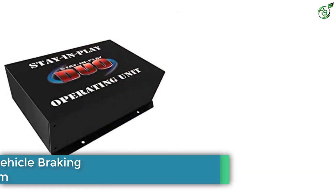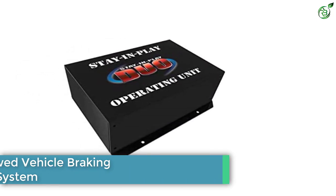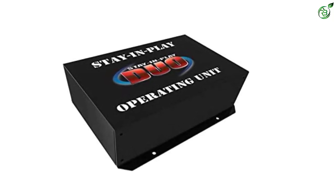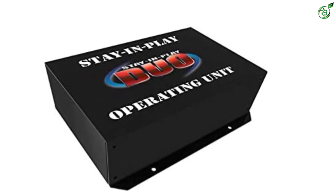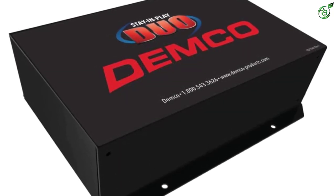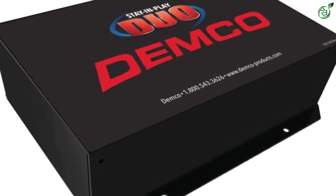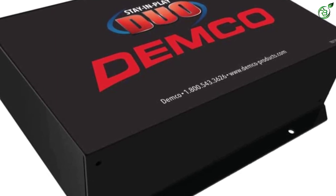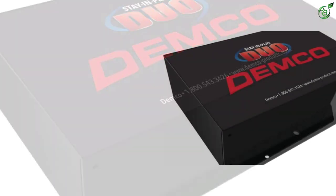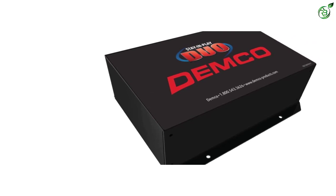Number 2: Demco Towed Vehicle Braking System. Demco is a synonymous name in the accessories market for heavy vehicles. Its product line is developed with innovative designs to increase overall reliability. Made up of high-quality materials, its product range has become popular globally. The Demco 9599006 Stay-in-Play Duo Braking System is another compact unit on the list. This braking system features an automatic configuration feature that readies the system on a single touch. Equipped with pressure controllers, this braking system is suitable for vehicles with vacuum brakes.